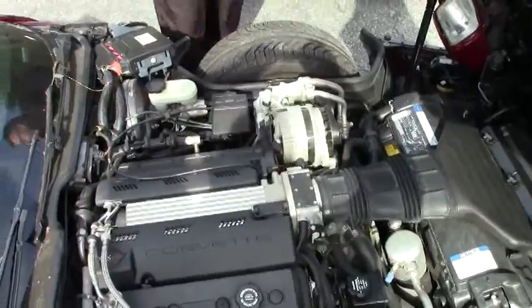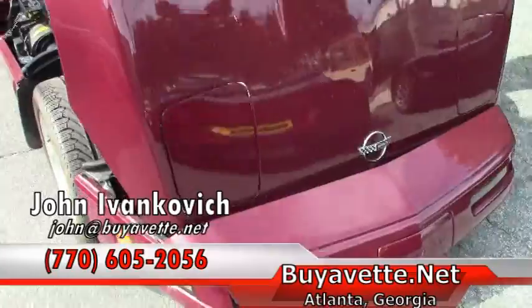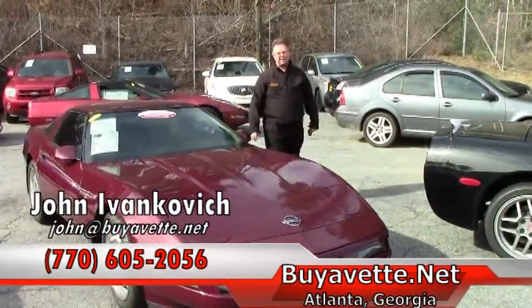If you'd like to know more about this or any of our Corvettes we have in stock, call 770-605-2056, or email john@buyavet.net. We'll look forward to seeing you out on the road.